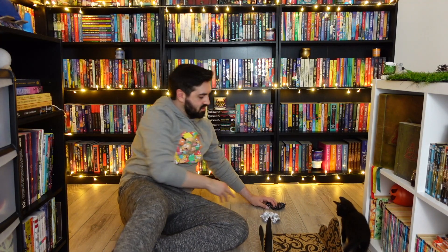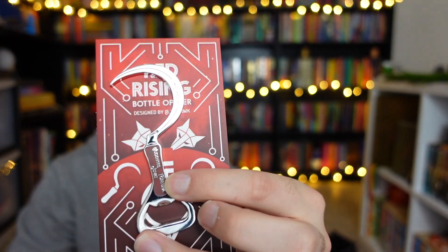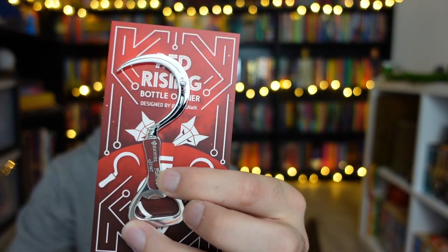The next item is a bottle opener — a Red Rising bottle opener! That is going to be very, very handy considering the amount of bottles I open. Oh, that's so cool. That will definitely come in handy.